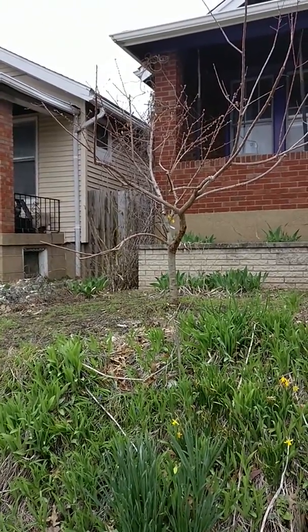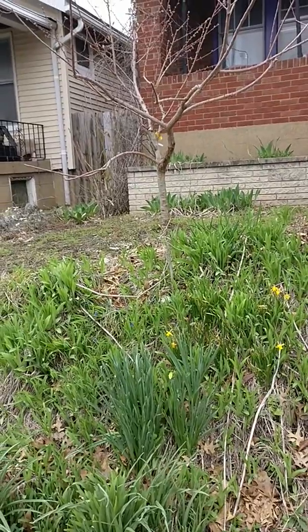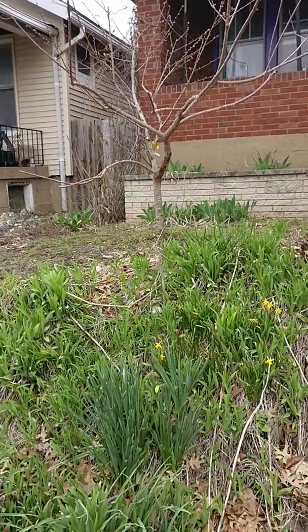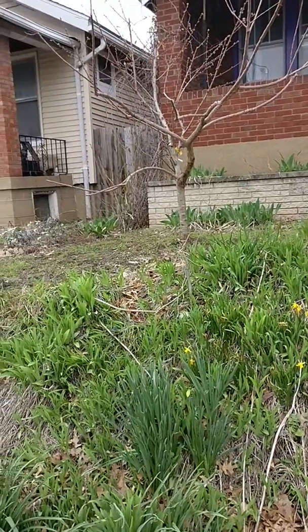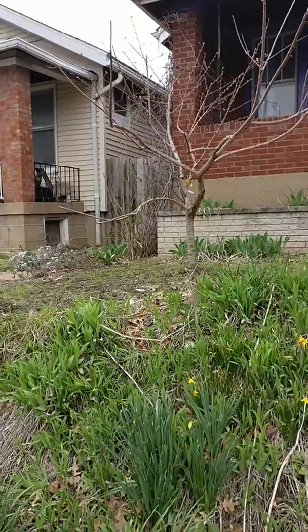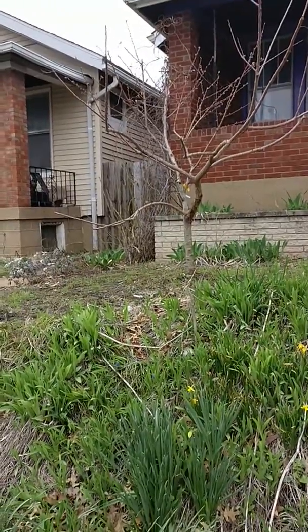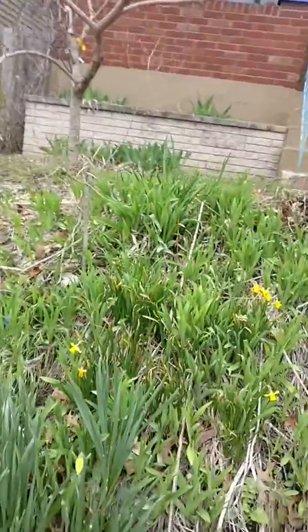Hi friends, Julie here. I thought I'd share with you some things that are happening in my yard that are growing, and give you some ideas on how you might take your kids on a walk into your own yard or into your neighborhood and talk about what's happening. Spring is happening! So let me show you some of the things happening in my yard.